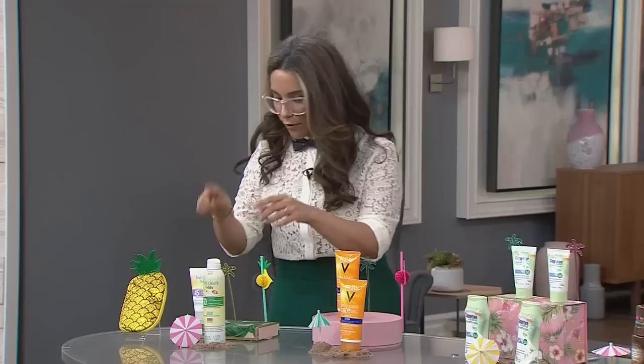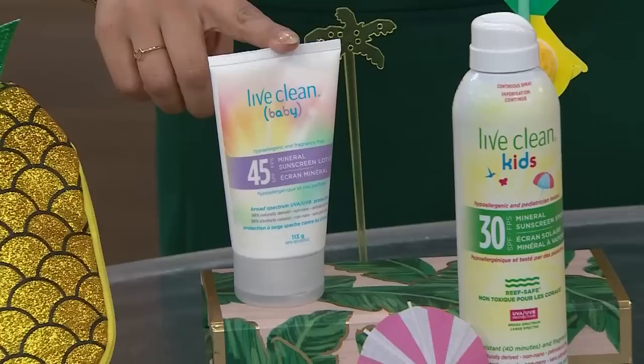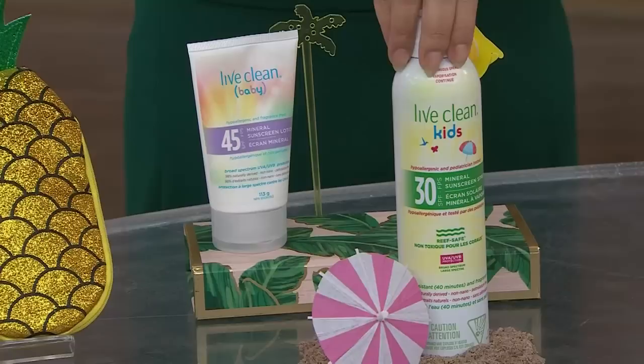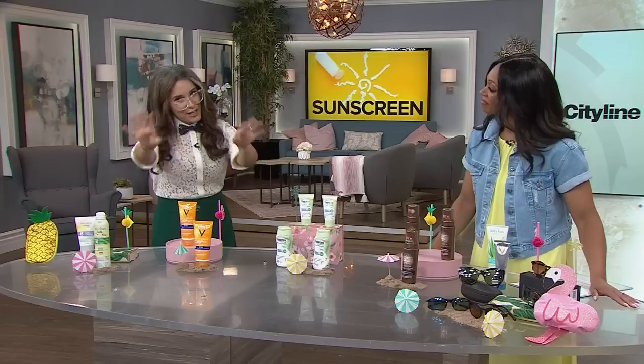I wanted to start out by talking about different categories. Our first category is a kid-friendly option. We're super worried about what we're putting on our kids, sometimes a lot more than what we're putting on ourselves. From Live Clean, this is their SPF 30 spray, and they also have the lotion for babies in SPF 45. These are pediatrician tested, vegetarian and vegan formulas, with 98% naturally derived ingredients, some of which are organic. Super squirmy kids can be slathered and tossed out toward the water or sand.